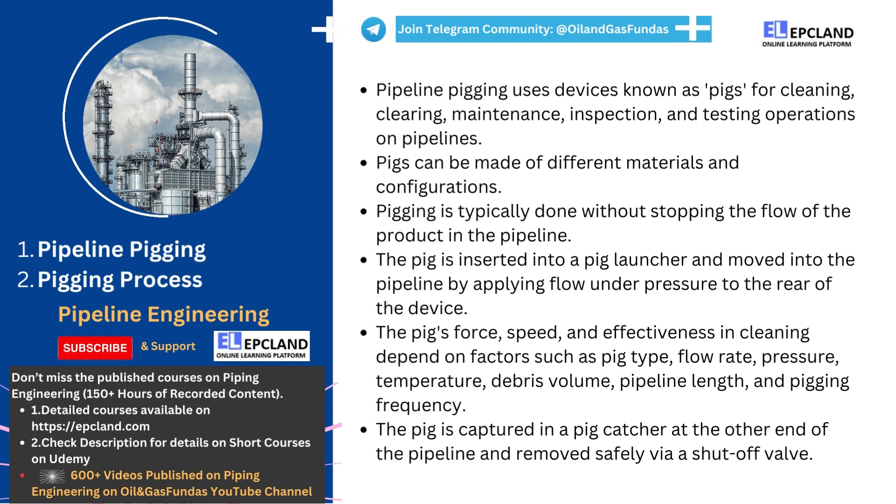Pipeline pigging is the process of using devices called pigs to clean, maintain, test, and inspect pipelines. Pigs are typically made of various materials such as polyurethane open-cell foam, cast polyurethane, or rubber, and can be of different shapes and sizes depending on the pipeline's diameter, fluid type, and the cleaning or maintenance task required.